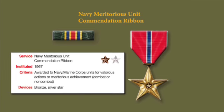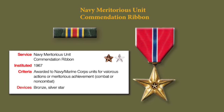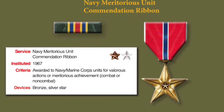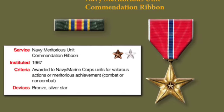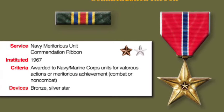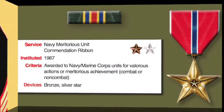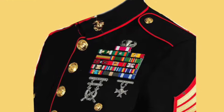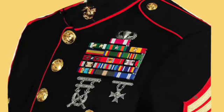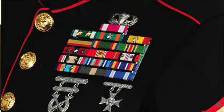The Navy and Marine Corps Meritorious Unit Commendation is awarded to Marine Corps units that have distinguished themselves under combat or non-combat operations by valorous or meritorious achievement which renders the units outstanding compared to other units performing similar service. To justify this award, the unit must have performed a service of a character comparable to which would merit the award of the Bronze Star Medal to an individual. Here is an example of a Marine Corps non-commissioned officer wearing, after his personal decorations and the combat action ribbon, the Presidential Unit Citation, the Marine Corps Unit Commendation, and the Marine Corps Meritorious Unit Commendation.